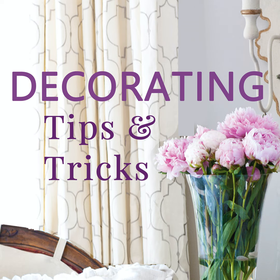Hey everyone, your designers are here. I'm Anita at Cedar Hill Farmhouse, I'm Yvonne at Joan Gable, and I'm Kelly at My Soulful Home. We've got tips, tricks, and decorating advice for you today, so let's get started.